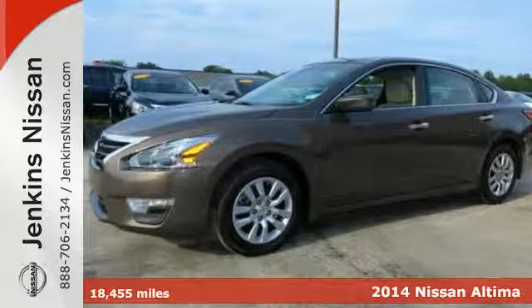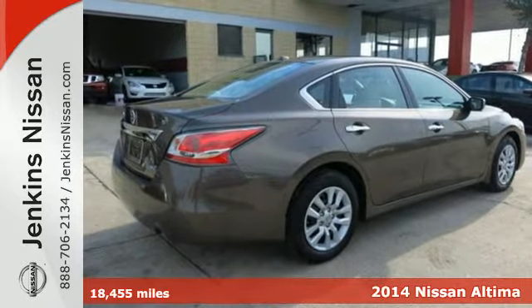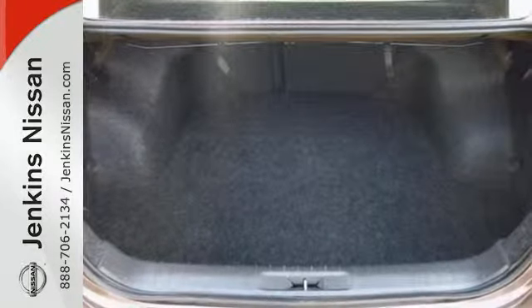It's a 2014 Nissan Altima. It continues to be one of the most popular sedans in the market. Highly awarded year after year, it enjoys top safety ratings, class-leading fuel economy, and truly intelligent features.